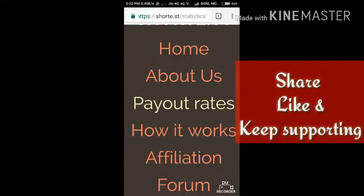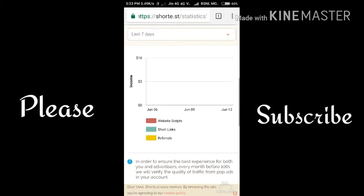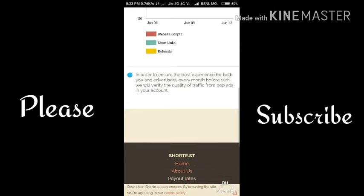First you have to go to Chrome. Here you can see I have opened a website on which you can shorten a URL and earn money — that is shorted.st. I have earned $0.00 because this is my new ID, and on my old ID I have earned $32.6 dollars, which I can't show you. I am sorry for that.